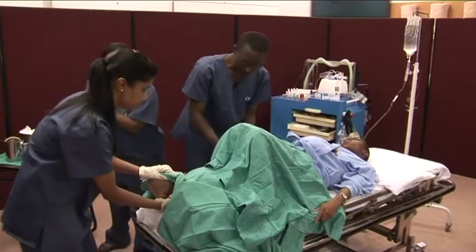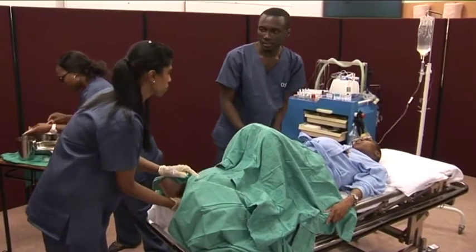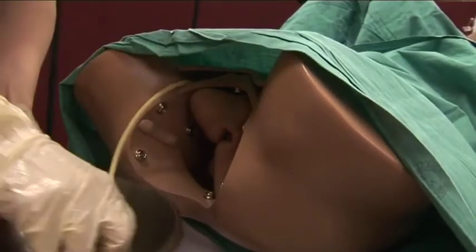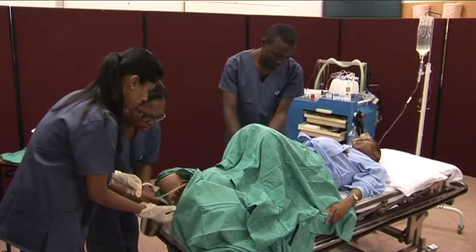The perineum feels adequate, so we don't need to do an episiotomy. IV line is in — thank you. Lerato, can you empty the bladder?